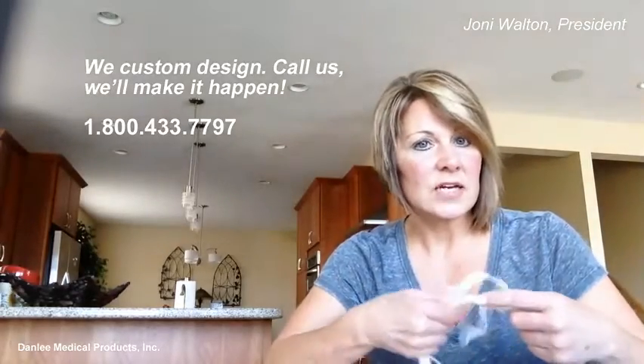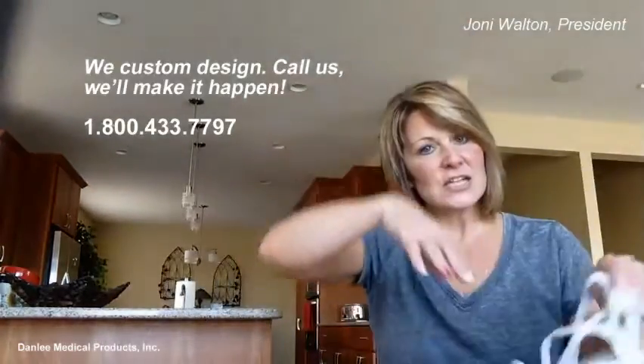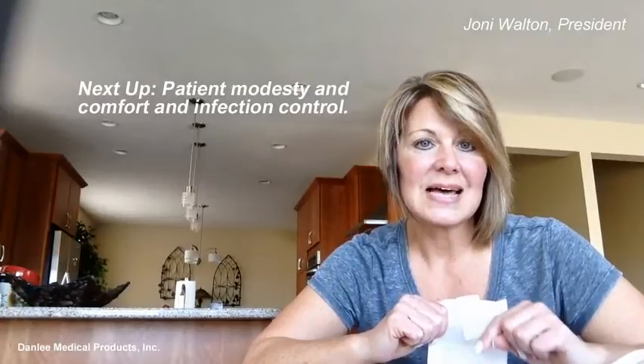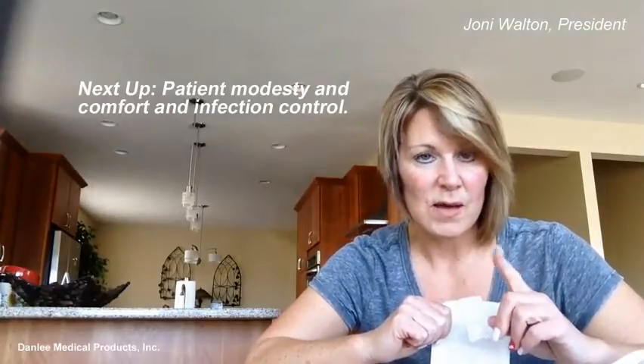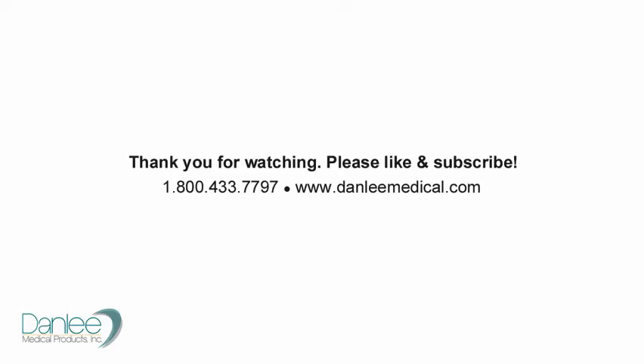We are excited to hear from you. In the meantime, please like our page, subscribe to our YouTube page, and look for our next video series on patient modesty and comfort products, as well as infection control. I can't wait to see you again. Bye.